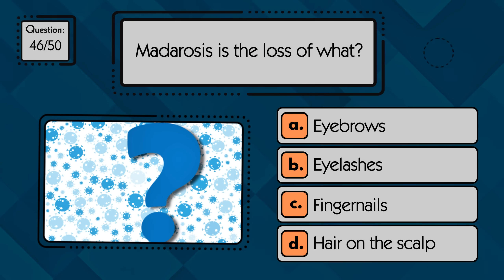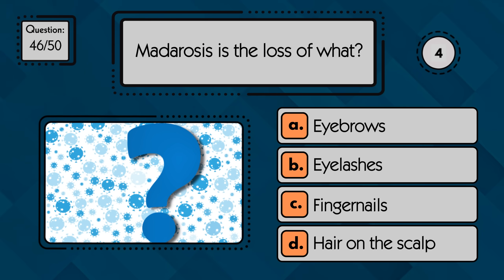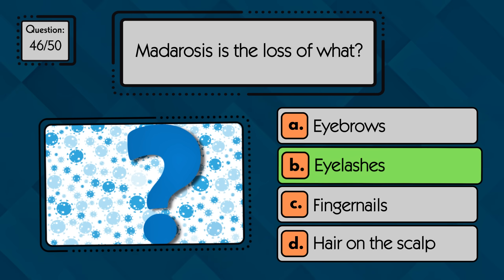Madarosis is the loss of what? Madarosis is the loss of eyelashes.